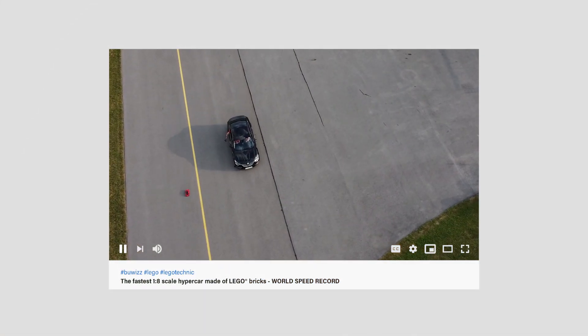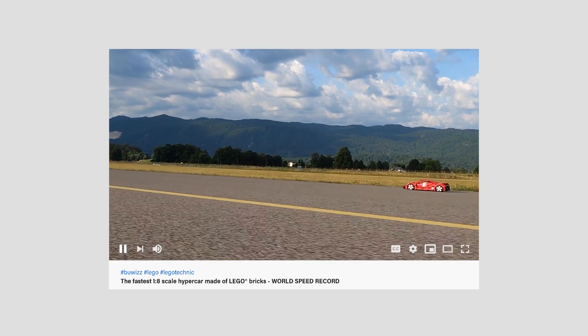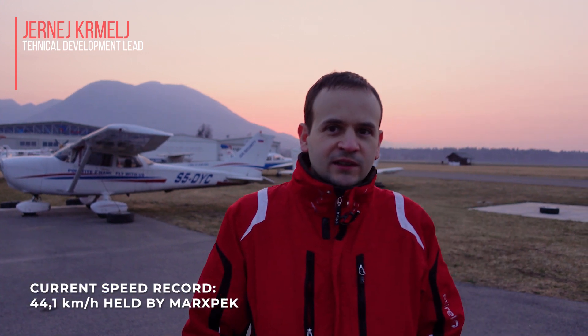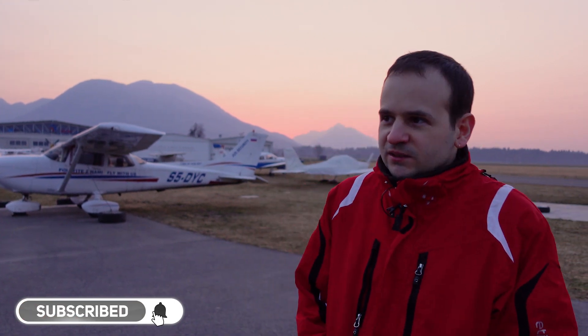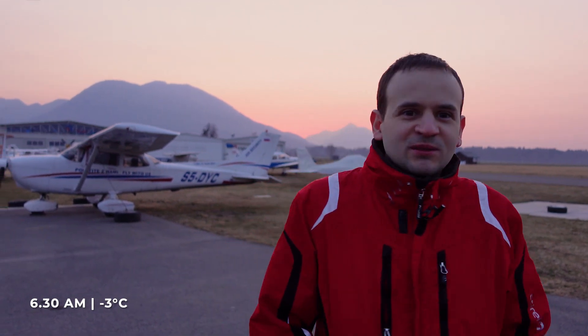So today we are back at Leste Airport — we were here last time when we recorded the Espano GTA speed record. Today we are going to try to break the ultimate LEGO vehicle speed record, which is currently at 44.1 km/h. For this we built a special vehicle. It's early in the morning, it's very cold, and we are really dedicated to break the speed record.